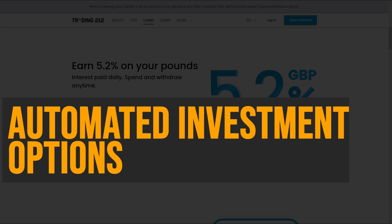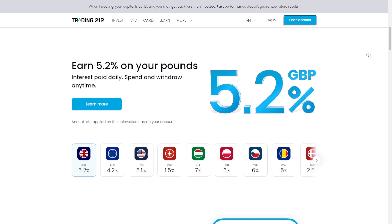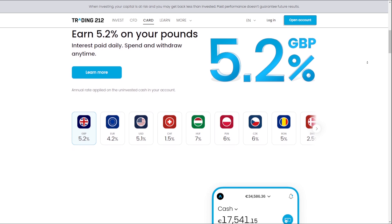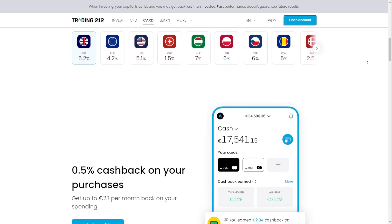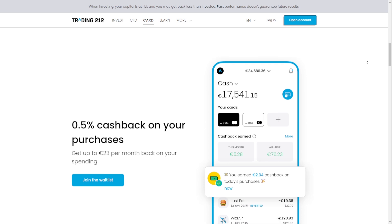Competitive Interest Rates on Cash Balances: Trading212 offers some of the highest interest rates in the industry on cash balances held in user accounts. Currently, the platform pays 5.2% on GBP, 5.1% on USD, and 4.2% on Euros, providing an additional source of passive income for investors.